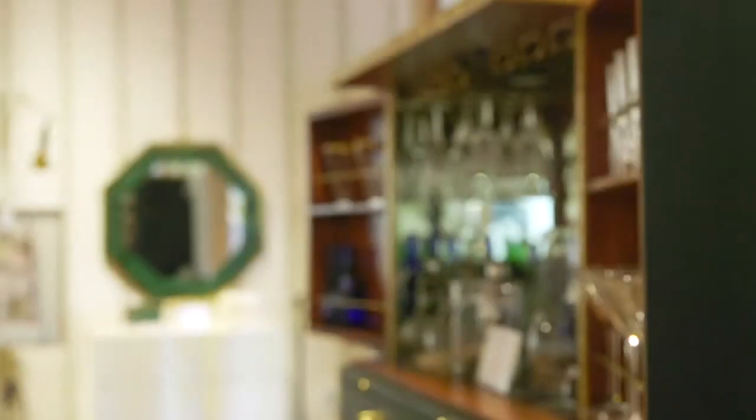People are also really drawn to this green leather bar cabinet I have, and I can't tell if it's because they're all dying for a drink or if it's the design of the bar cabinet.